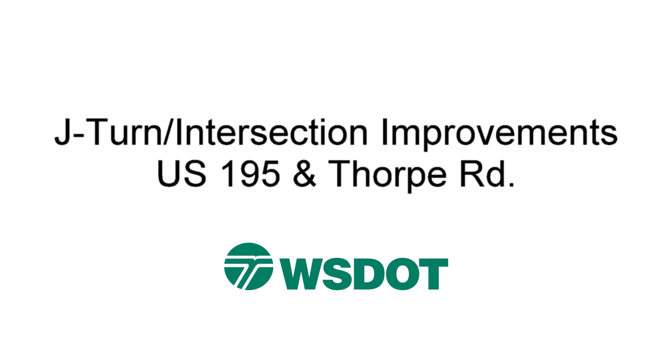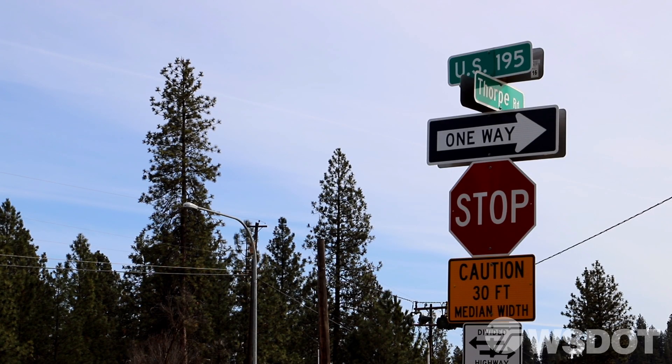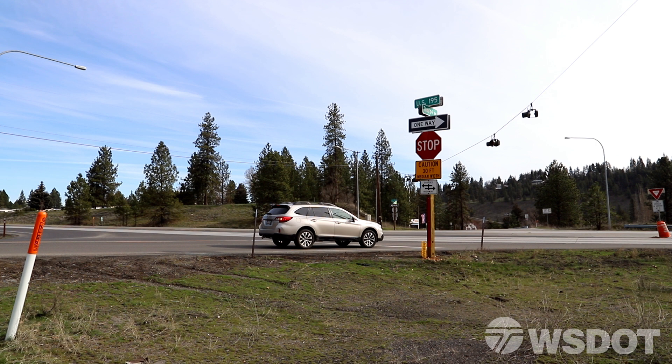What we're doing at this location is a relatively new process. This will be one of the first two that go in in the state of Washington. They've been implemented a little bit in the east. Michigan has implemented enough of them that they're commonly referred to as Michigan turns or J-turns.